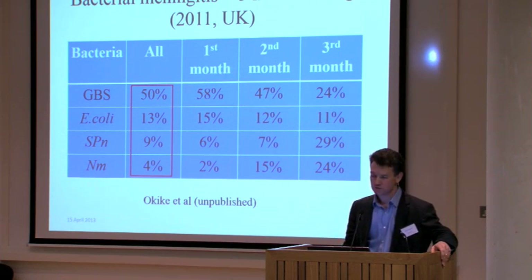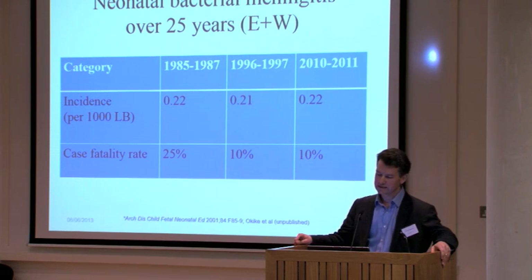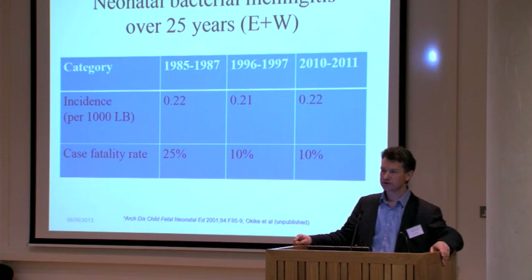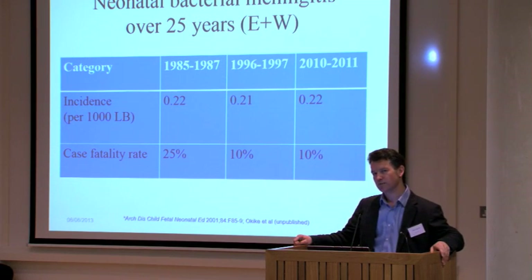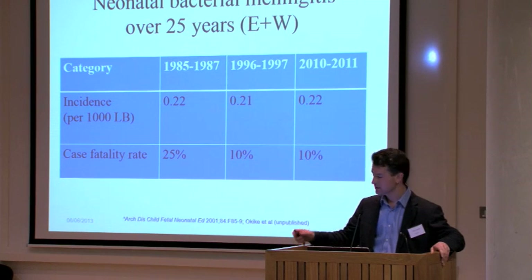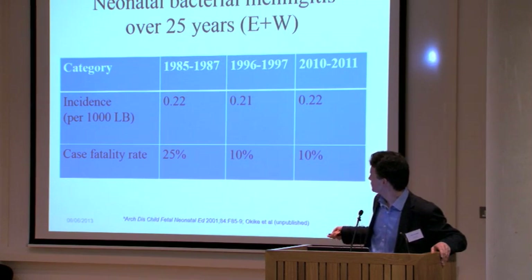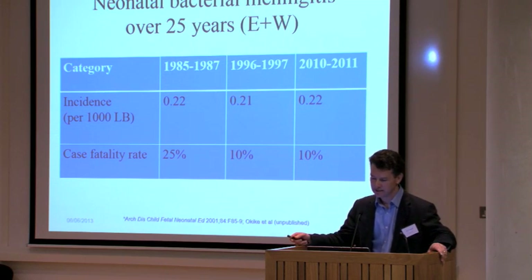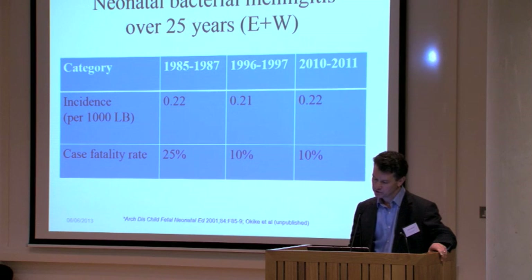The importance of that is in terms of morbidity and mortality. Having done this recent surveillance study, we can compare it to studies done over the last couple of decades. The incidence of neonatal meningitis has not changed over nearly 30 years. The case fatality rate did decline from the 1980s through to the 1990s, probably attributable to third-generation cephalosporins. But since the mid-1990s, the mortality hasn't changed. So there is an important burden of disease that is not changing.